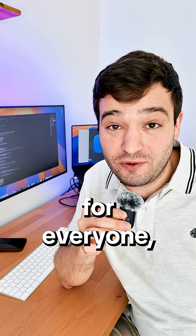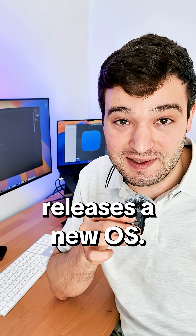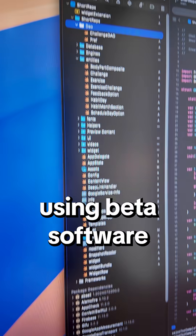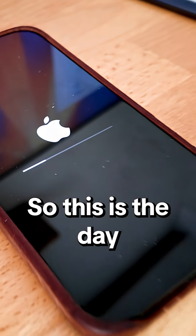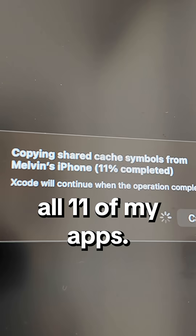Today, Apple released iOS 26 for everyone, and this is what it's like to be an app developer when Apple releases a new OS. As an app developer, I could have tested my apps using beta software before everyone, but this time I didn't do it. So this is the day I update to iOS 26 and test all 11 of my apps.